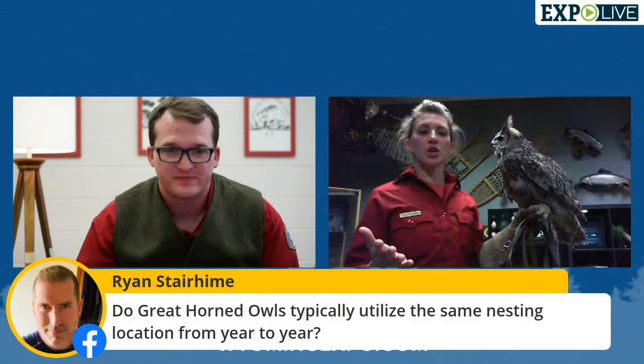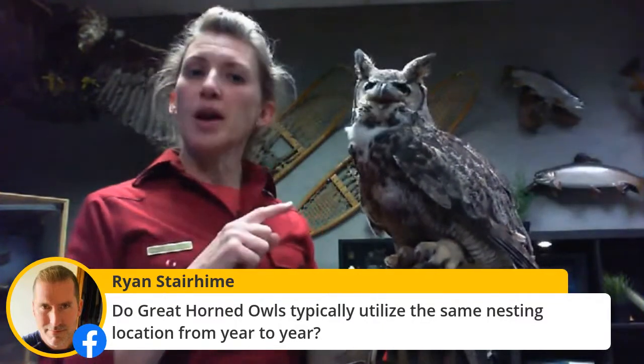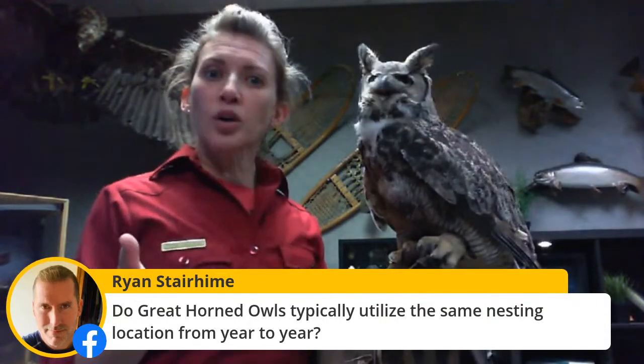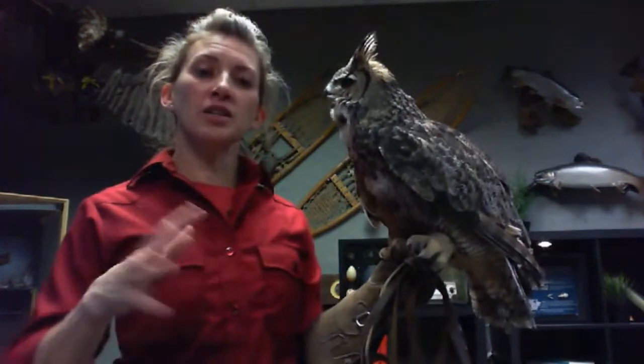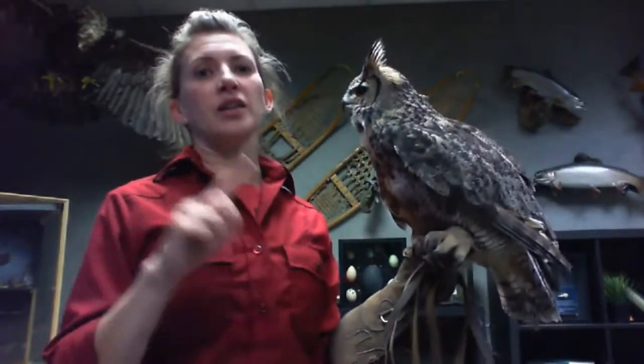Do great horned owls typically utilize the same nest sites year after year? The majority of owls do not build their own nest. A few will nest in cavities — a hole in a tree. Often they'll use a nest another bird made. Commonly, great horned owls might use a magpie nest — the magpie builds it during the summer and then the great horned owl uses it that next winter. Typically they stay in the same range. If you have owls that come to your house and you see a pair every year, you can be pretty sure those are the same owls.